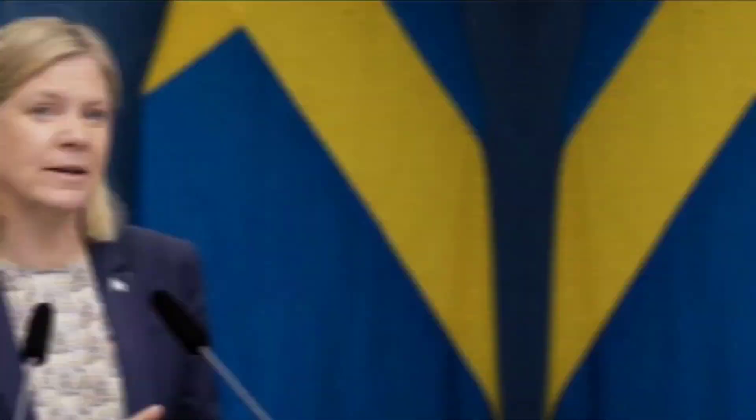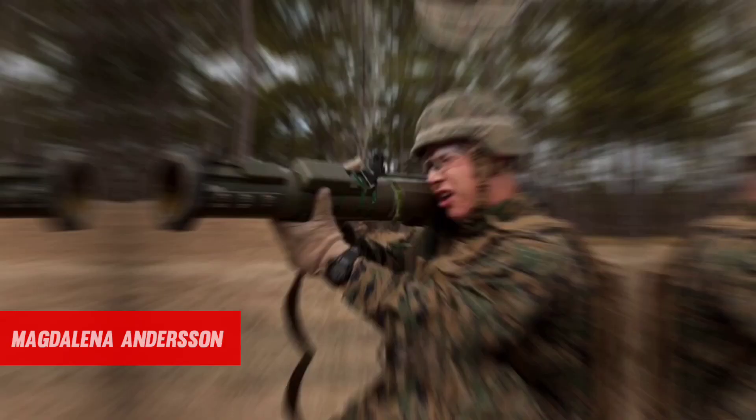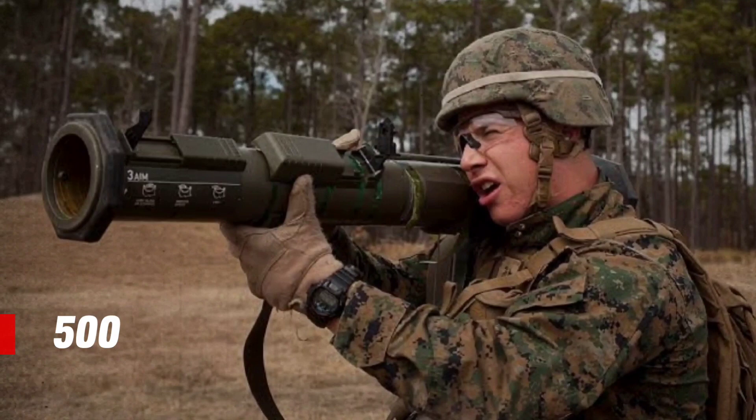Swedish Prime Minister Magdalena Andersson declared that her government would send 500 Bofors AT-4 anti-tank weaponry, 135,000 field rations, 5,000 body armor, and 5,000 helmets to Ukraine.